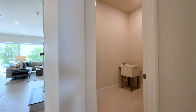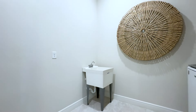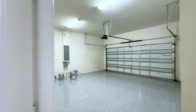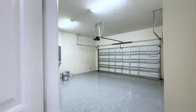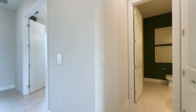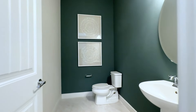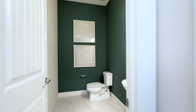This is your laundry room. Garage. And then your powder bath. This can be converted into your full bath.